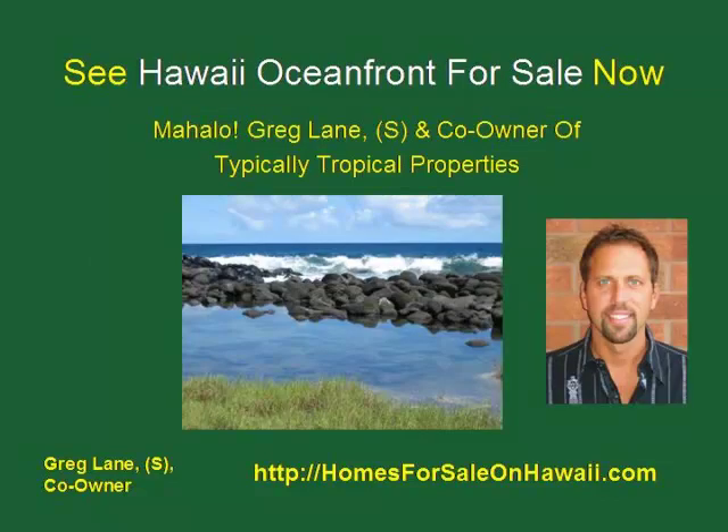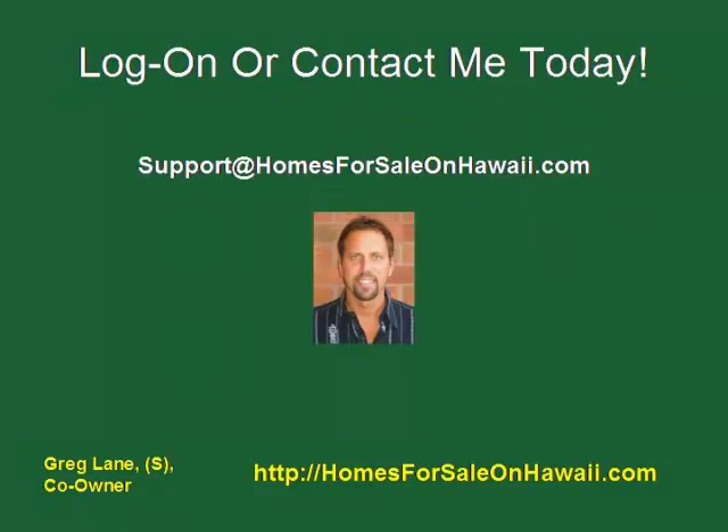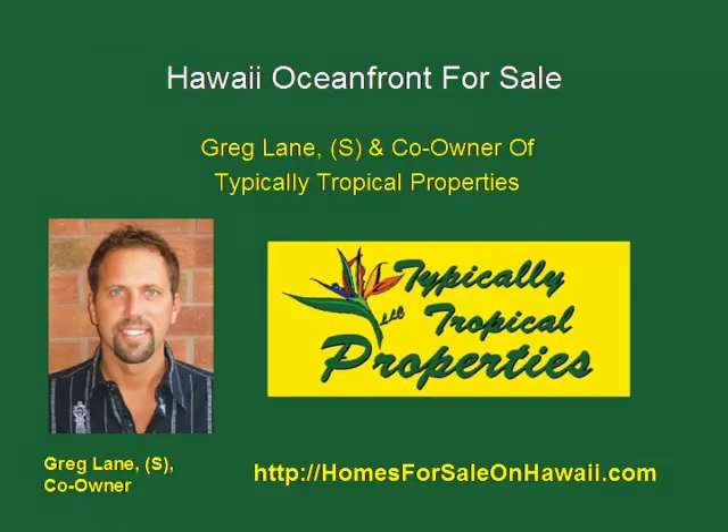I want to thank you for stopping by — mahalo, which means thank you in Hawaii. I appreciate it if you can like the video and leave a positive comment. If you need to get a hold of me, shoot me an email at support@homesforsaleonhawaii.com and I'll get back to you as soon as possible. Click the link below this video and it will take you over to homesforsaleonhawaii.com where you can see Hawaii Oceanfront for Sale as well as other properties.